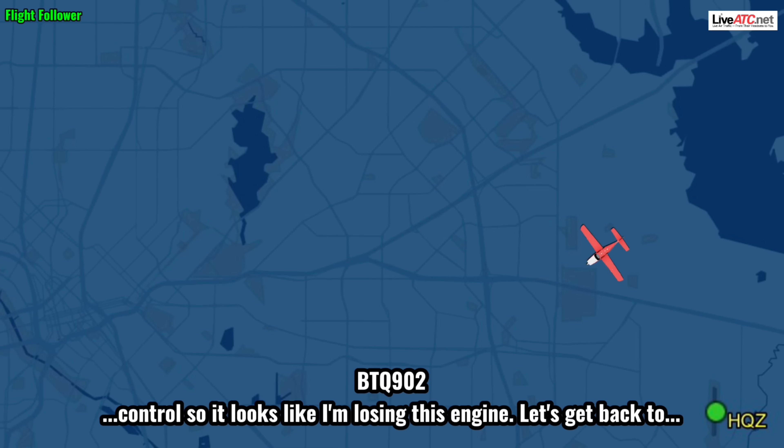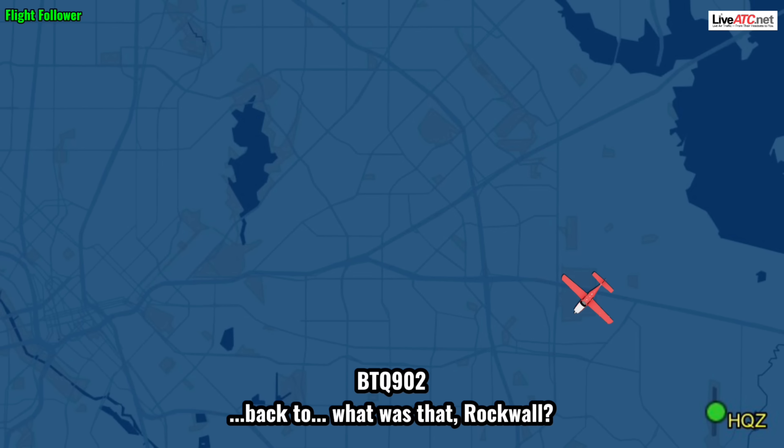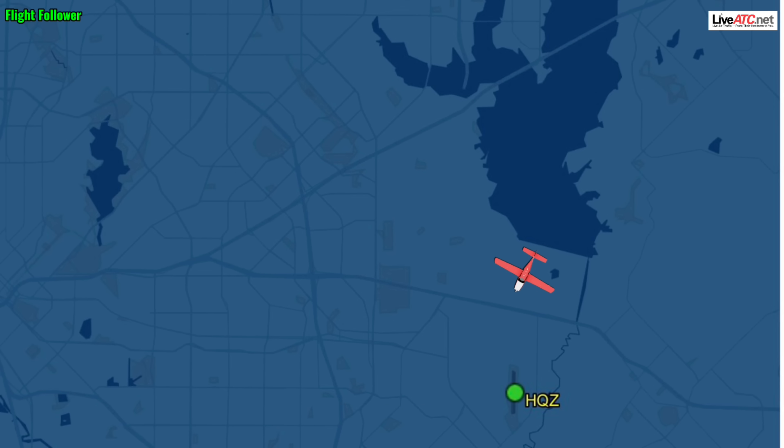On the controls — looks like I'm losing this engine. Let's get back to... Rockwall? Booting 9-0-2, Mesquite reports 11 o'clock in about 3 miles — recommend you go there. There's traffic east of the field moving eastbound, indicates 2,600. If able, fly heading 2-2-0. All right, coming to 2-2-0.